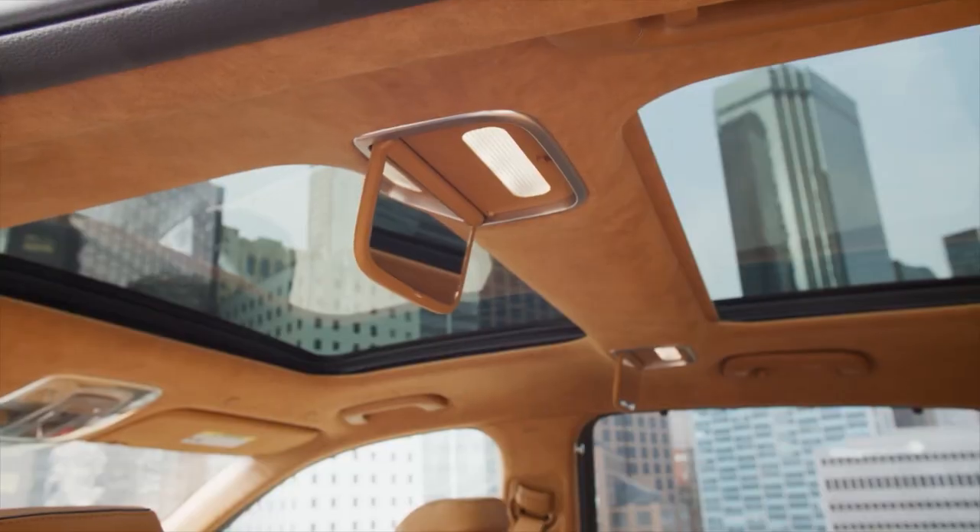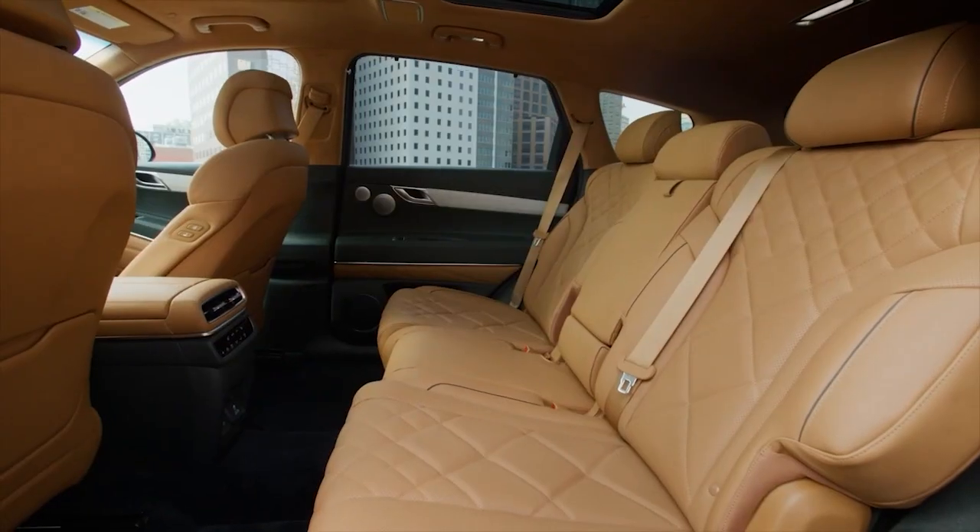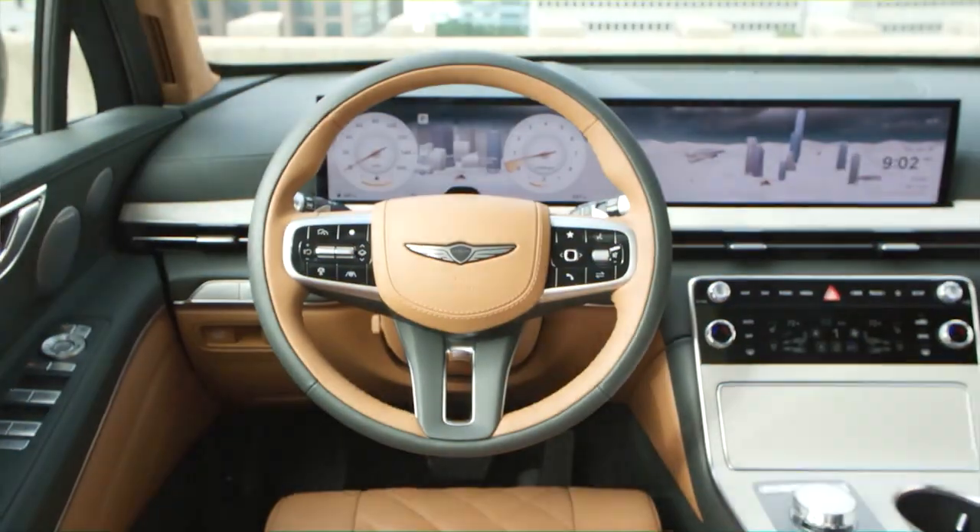A few notable appointments include a panoramic sunroof, an electronically controlled suspension, ergo motion driver's seat, three-zone climate control, and matte finish wood trim.